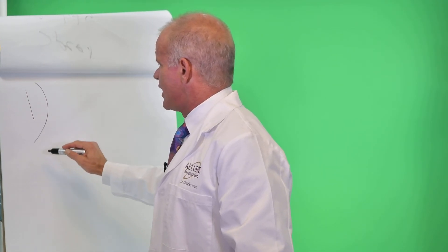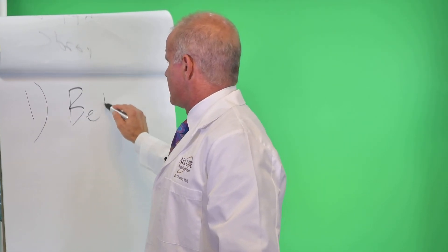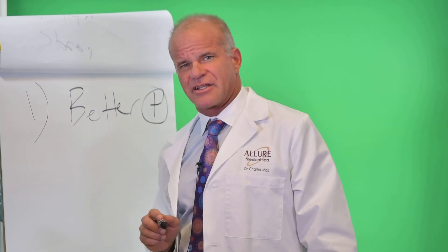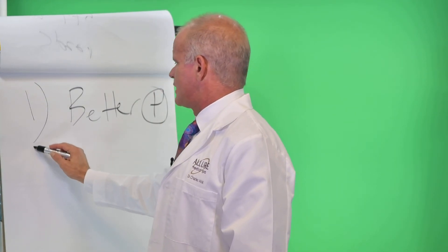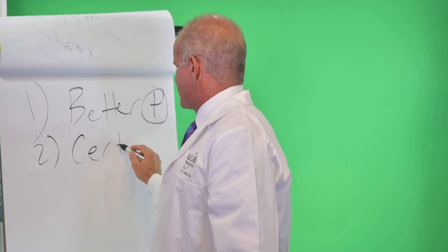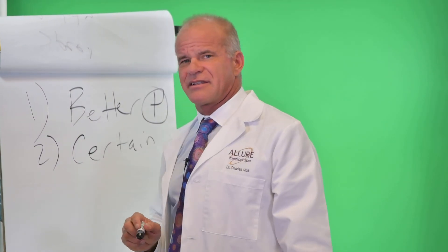We have two reasons for patients to do this. Number one is to look better — that's a positive behavior consequence. Number two, it is certain. How do we know it's certain? Because it's guaranteed — we guarantee we'll give them their money back if they come in.